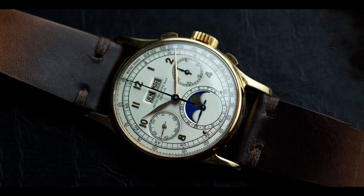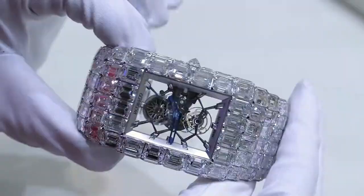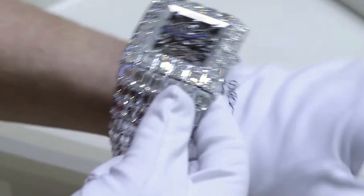The Jacob & Company Billionaire Watch is one of the most expensive and luxurious timepieces in the world. It was first introduced in 2015 and has since captured the attention of watch enthusiasts and collectors alike. The Billionaire Watch features a stunning design that is both elegant and bold. The case is made from 18K white gold and is set with 260 carats of emerald-cut diamonds, which have been meticulously sourced and arranged to create a truly breathtaking effect.